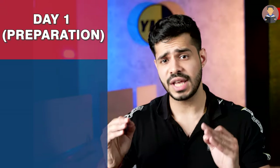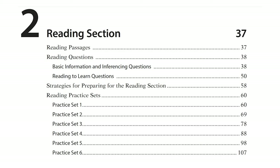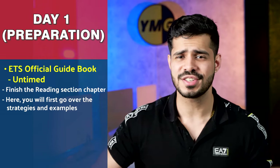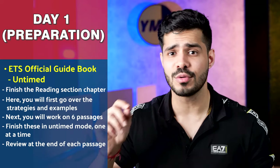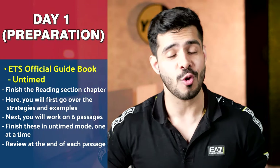Let's start with reading. For day one, you follow the ETS official guidebook first — you study and understand the reading section. Everything you do on day one is untimed; you do not worry about the timer. You finish the reading section from the ETS official guidebook, going over strategies, examples, how to solve questions, and then you solve six passages. You do them in untimed mode and you review right after every single passage — you don't do all six at once. You do one passage, review it, then move on until you finish all six.